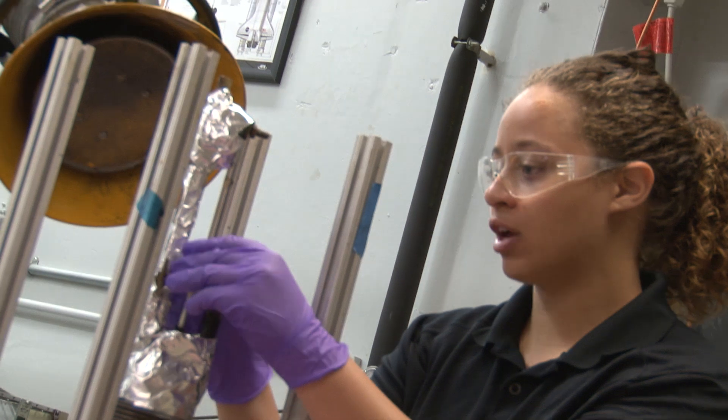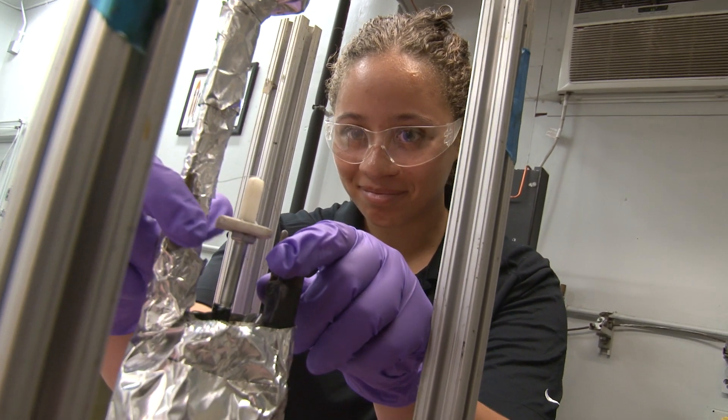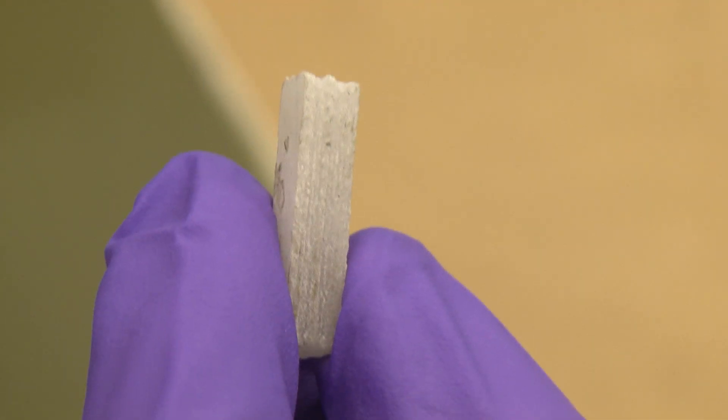Purdue has an amazing propulsion program, and I had some previous experience with composite solid propellants, so naturally I came here to work on them some more. Solid propellants are used for a lot of different applications, like solid rocket boosters, missiles, things like that.